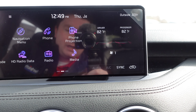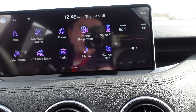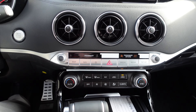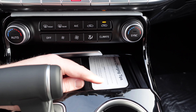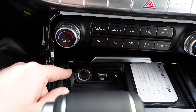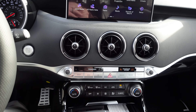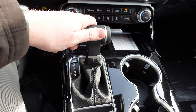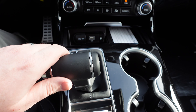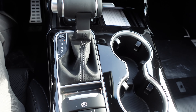Below the climate controls there's a wireless charging pad where you slide your phone in, along with a USB port and a 12-volt charger. The USB port connects directly to the 10.25-inch infotainment system. Further down is the shifter for the eight-speed automatic transmission — you can select park, reverse, neutral, and drive, and push it toward you to manually step through gears.